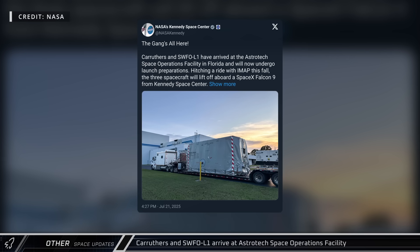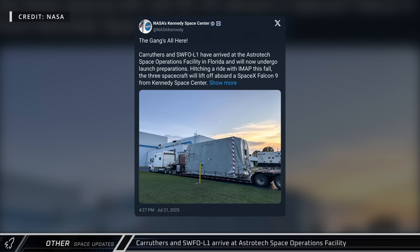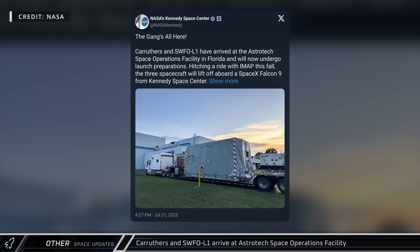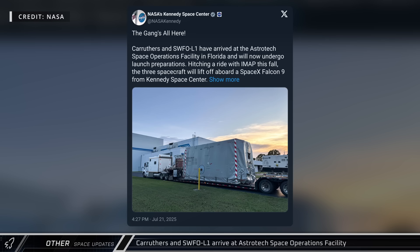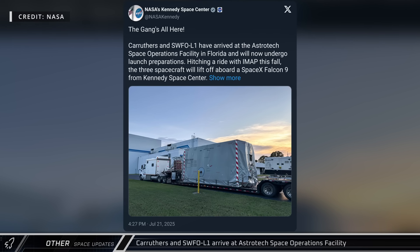Two NASA satellites also arrived at Astro Tech Space Operations in Florida ahead of their trip to space. Carruthers' Geocoronal Observatory was delivered alongside the Space Weather Follow-On L1 satellite, SWFO-L1. GLIDE and IMAP will all launch together on a Falcon 9 in September.